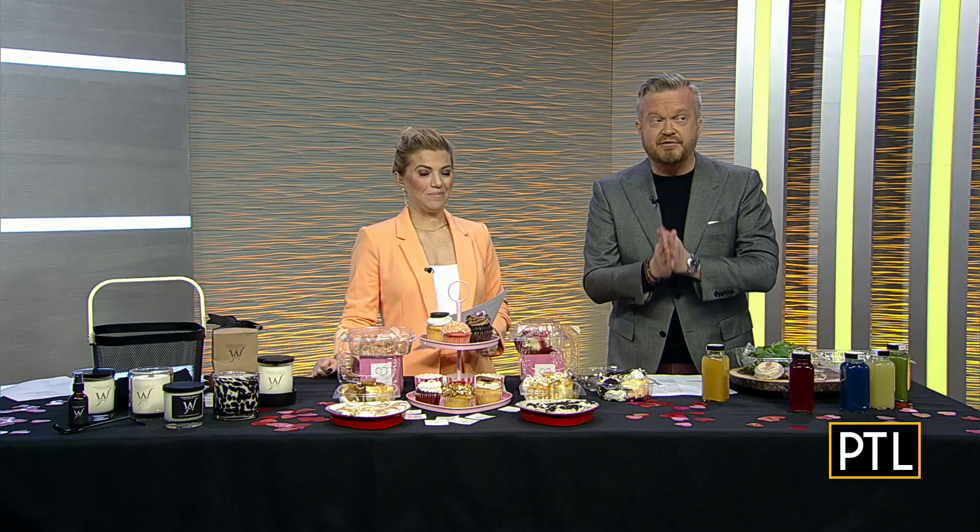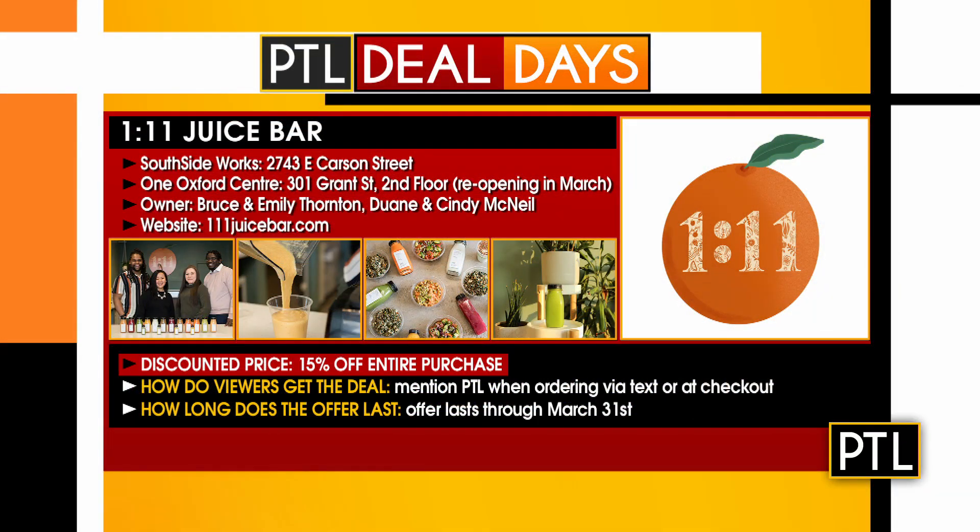So you're asking what's the deal? It's 15% off your entire purchase. All you have to do is drop the word PTL when ordering, over text, or checking out at the register. The offer lasts through March 31st, so it's good all next month.